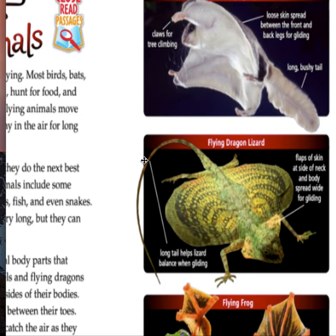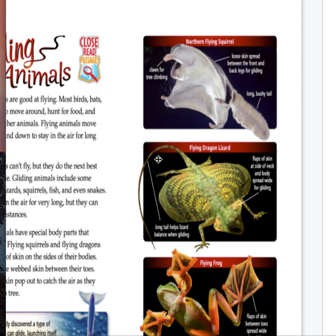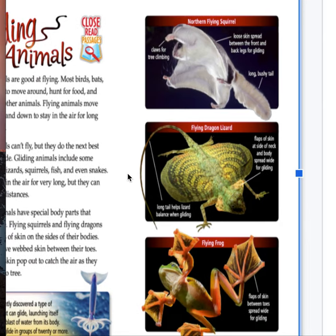Let's look at the flying frog. Flaps of skin between toes spread wide for gliding. Wow, that's really cool. I feel like I've seen a frog actually with webbed feet like that, and maybe I just never realized they were a flying frog. Maybe a couple of you have too, which is really awesome.